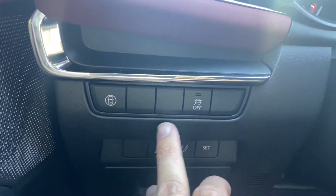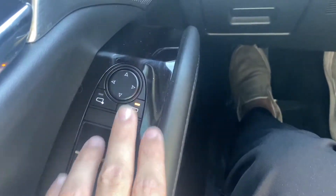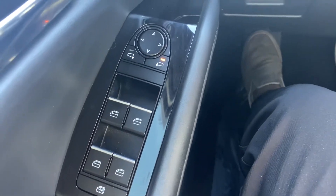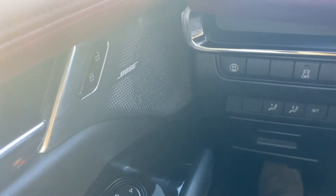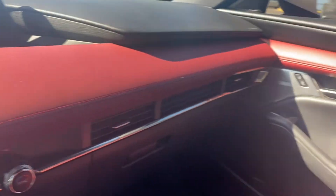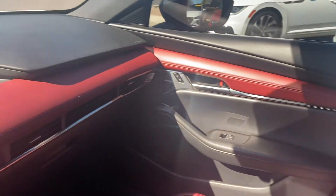Over to the left is where you'll find your blind spot monitors, traction control, and memory seat for the driver's side. Then we have our rearview mirror controls, and all four windows are automatic up and down — even those back ones. It comes with an upgraded Bose sound system, and there are a lot of aluminum pieces on these door panels across the dashboard.